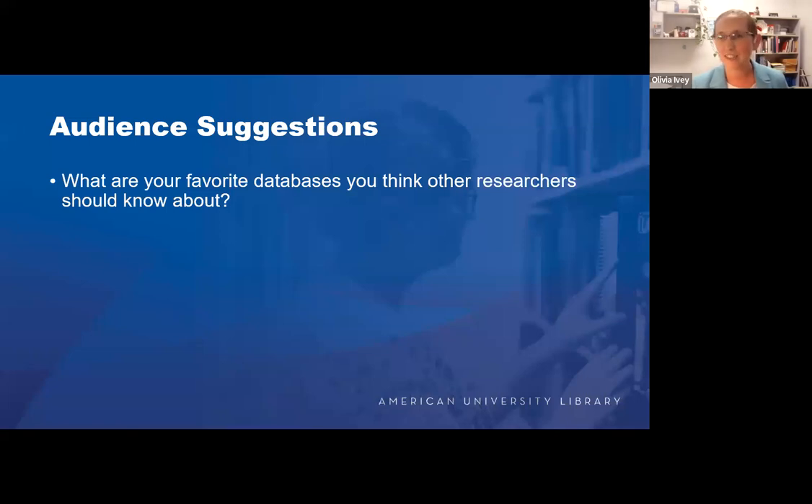Our final slide is to talk about audience suggestions. Let us know what databases you use the most that you find to be treasures within our collection that you wish other people knew about — or if you have questions about some of the databases we presented on. If you go to the A to Z link for the library's database collections, you will see more than 600 listed. This is literally a tenth of what we have access to. We really wanted to get us out of our ruts and get you excited about research you could do.